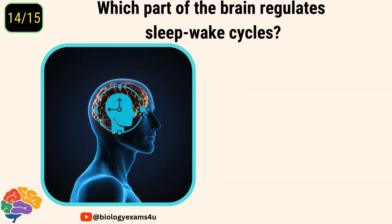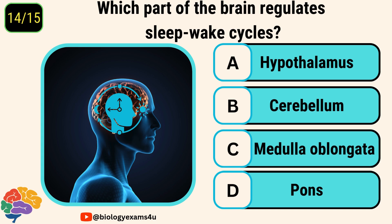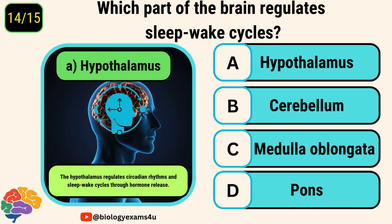Question number fourteen. Which part of the brain regulates sleep-wake cycles? The answer is hypothalamus. The hypothalamus regulates circadian rhythms and sleep-wake cycles through hormone release.